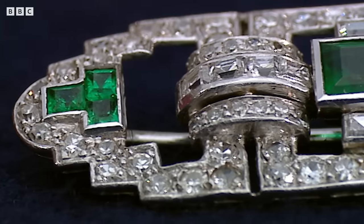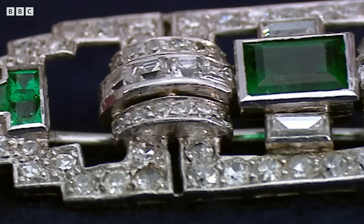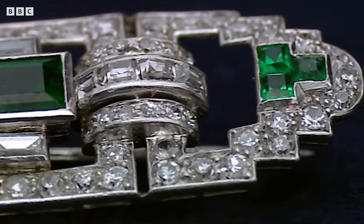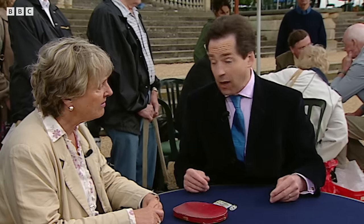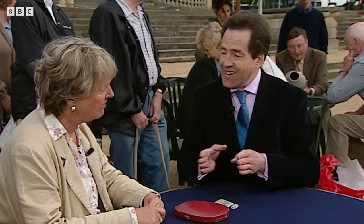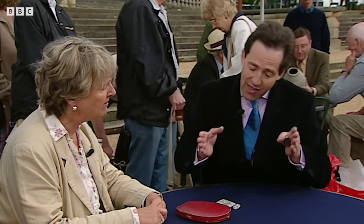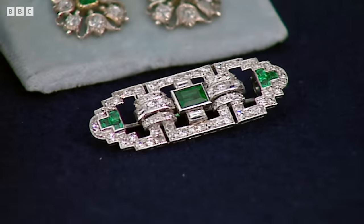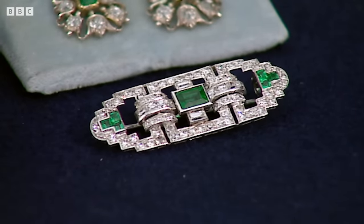Emerald and diamond brooch. That very geometric rectangular look would date that to Art Deco — absolutely ripe for around about 1930. During that time, firms like Cartier and their contemporaries were making very, very linear looking jewellery. The emerald in the middle of this piece is a lovely dark blue-green colour, and it's just the kind of colour that the market most looks for.